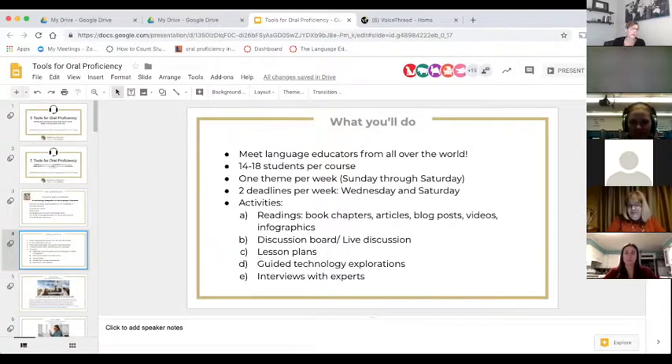You might wonder why you would invest time and money in a program like the certificate. First, you get to meet language educators from all over the world, because this seems to be the biggest perk of the program. When I ask my students what they liked best, they really enjoyed meeting French, Spanish, and English teachers from the U.S. but also the world in general — it's a great way to expand your professional network.